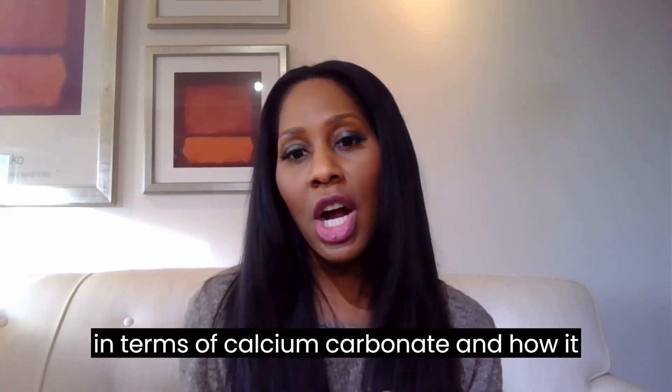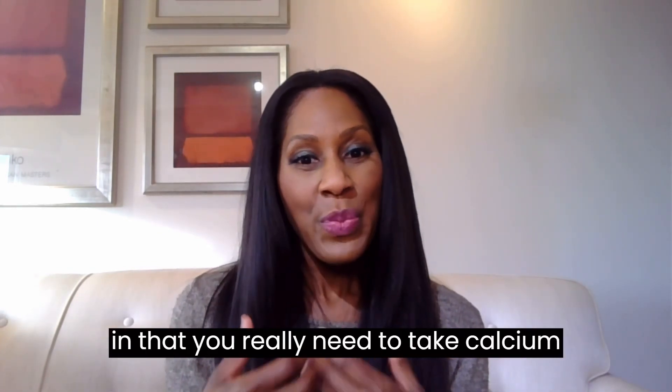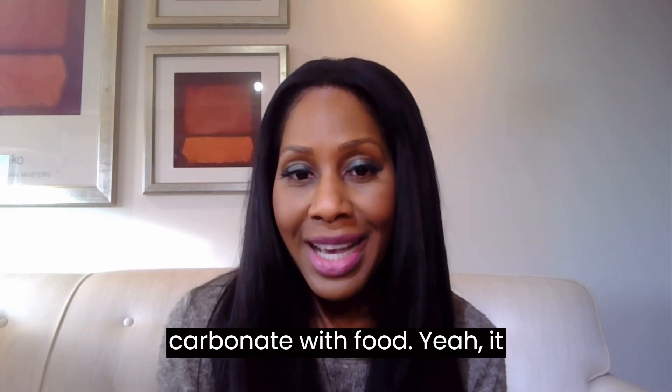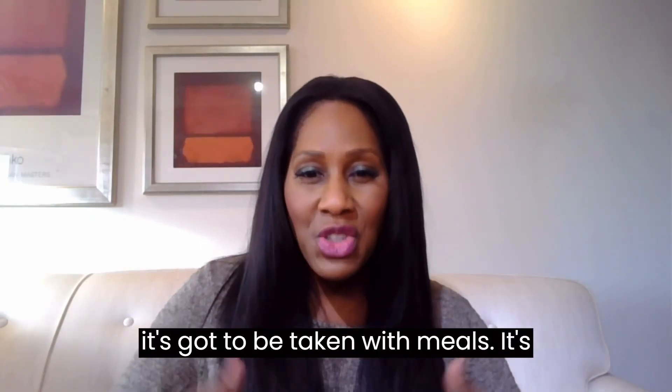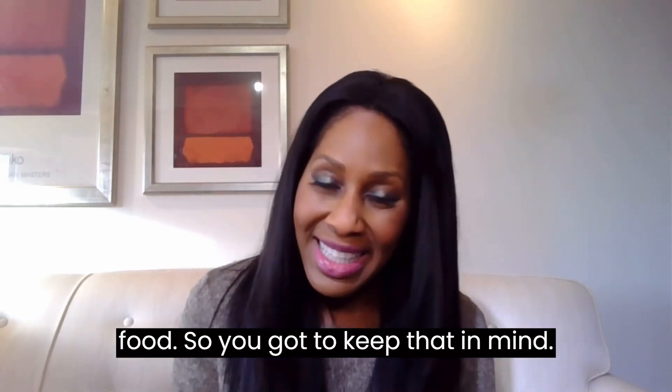In terms of calcium carbonate and how it needs to be taken, it's pretty specific in that you really need to take calcium carbonate with food. It works better in an acidic environment, so it's got to be taken with meals. It's just absorbed best when taken with food, so you've got to keep that in mind.